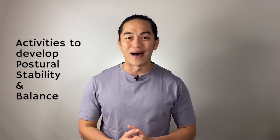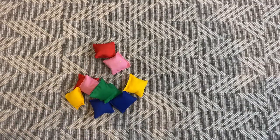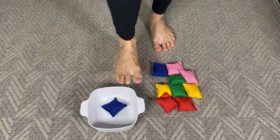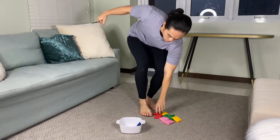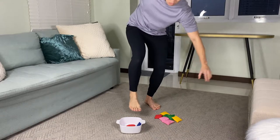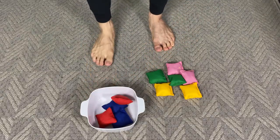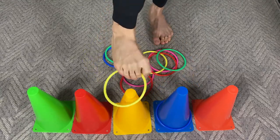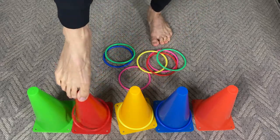So what are activities that we can do to help develop postural stability and balance? Activity number one: you will need beanbags, small toys, and rings. Ask your child to pick up the beanbags or small toys with his toes, or place the small object or beanbag on top of his toes and transfer it into a bucket or shoot it into a container while maintaining balance. Or you can use rings — ask your child to pick them up with his toes and shoot.